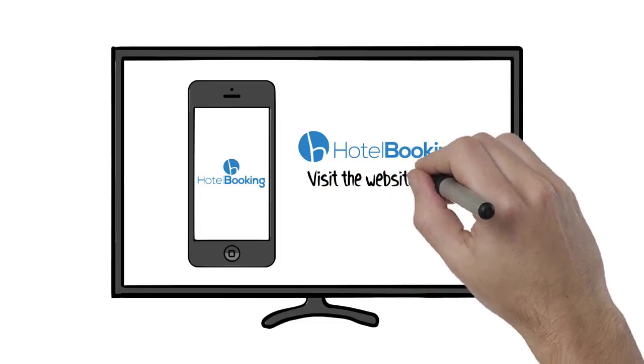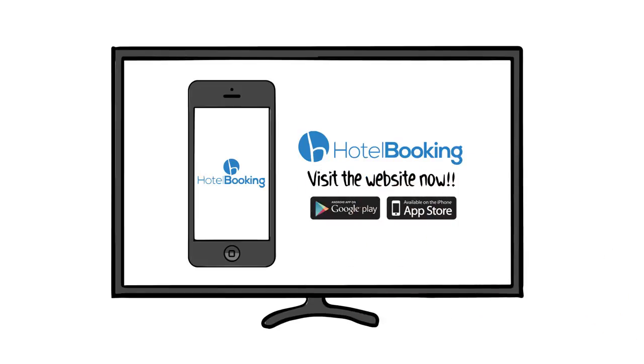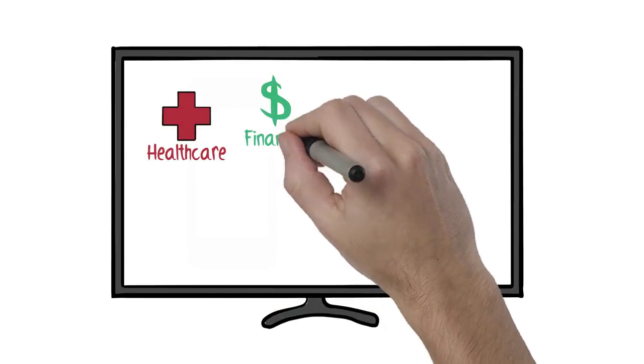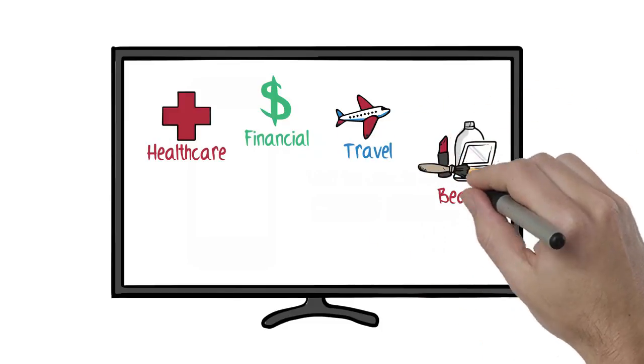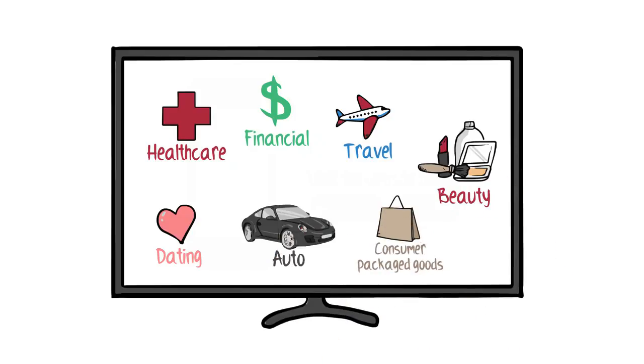TV is still the biggest driver of omni-channel web activity and e-commerce sales, leads, and subscribers than any advertising medium. Major Fortune 500 brands and leading Silicon Valley e-commerce sites in the dating, health care, auto, financial, travel, consumer packaged goods, and beauty industries buy DR advertising in all day parts for the efficiency and ROI.